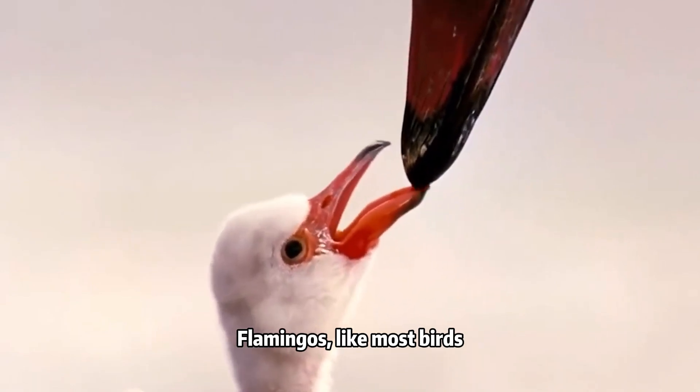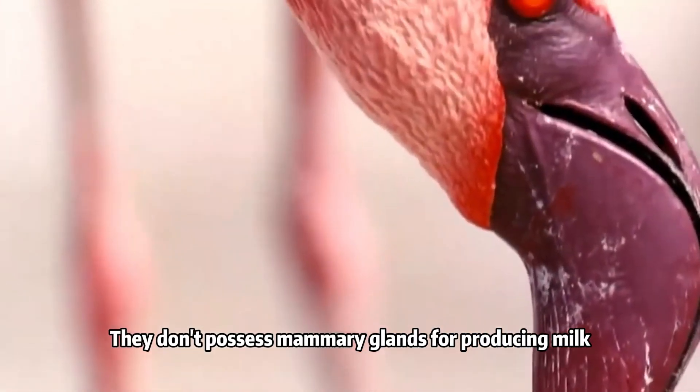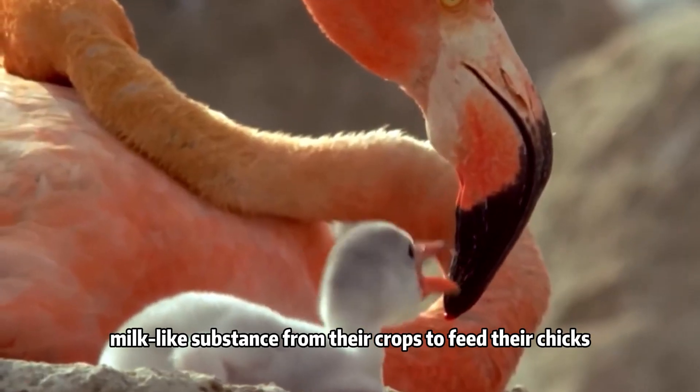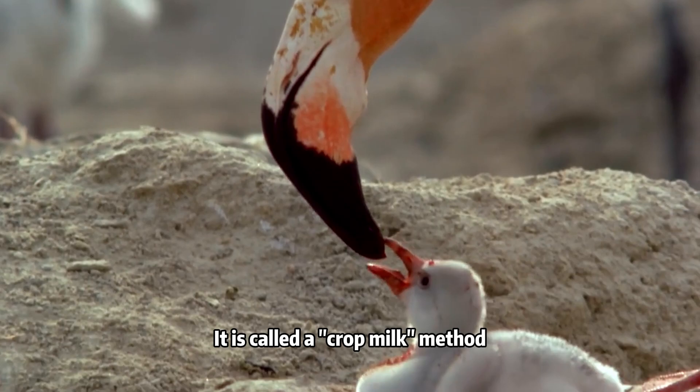Flamingos, like most birds, do not breastfeed in the way mammals do. They don't possess mammary glands for producing milk. Instead, the parents regurgitate a thick, nutrient-rich, milk-like substance from their crops to feed their chicks. It is called the crop milk method.